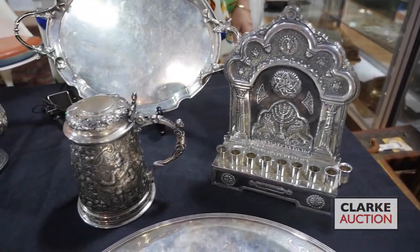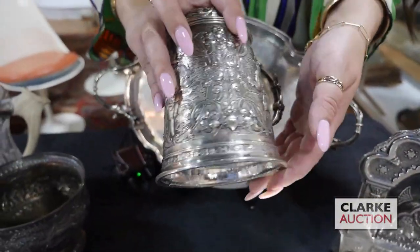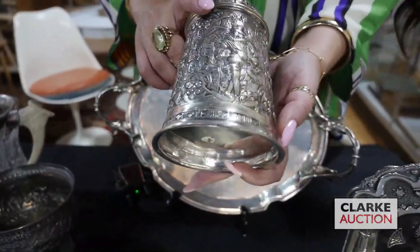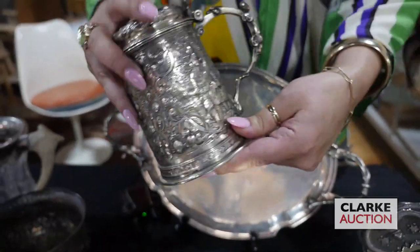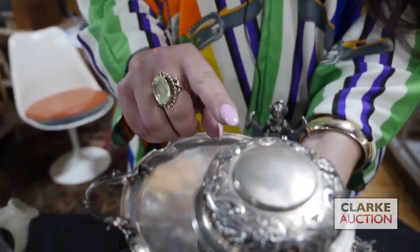From a local large monastery we have this continental silver tankard. Really wonderful designs throughout — this kind of figural tavern scene, almost, with these standing figures. I love the handle, but also if we take a look here, this is the split tail mermaid or the siren.